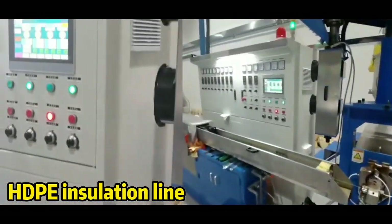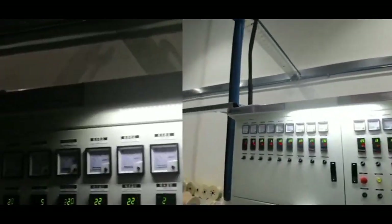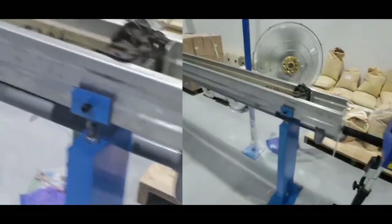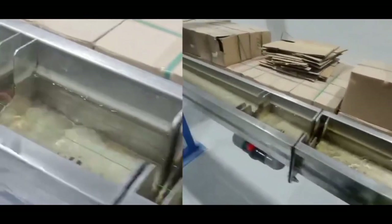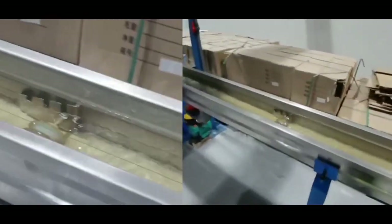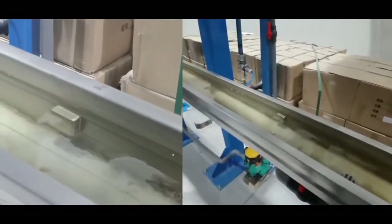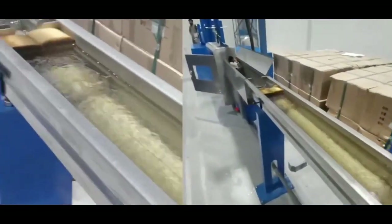This is our full production machine. Today we have a 120-kilometer connection running.